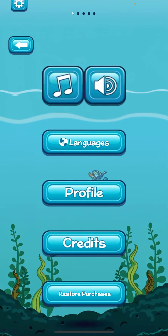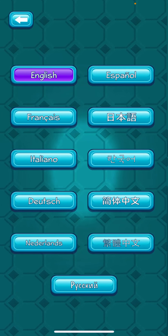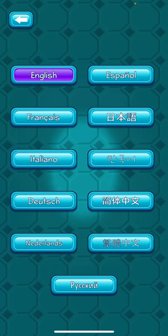One feature I really like is that there are 11 language options. That would be really good when you have ELL students in your classroom.